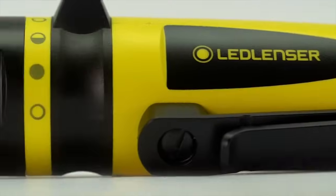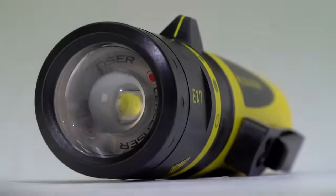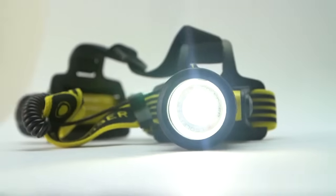Hi there, I'm Joe and I've got some great new products to show you. LED Lens' brand new intrinsically safe 8X range. There's a pen light, handheld torch and a brilliant new head torch. Trust me, there's nothing else out there quite like it.